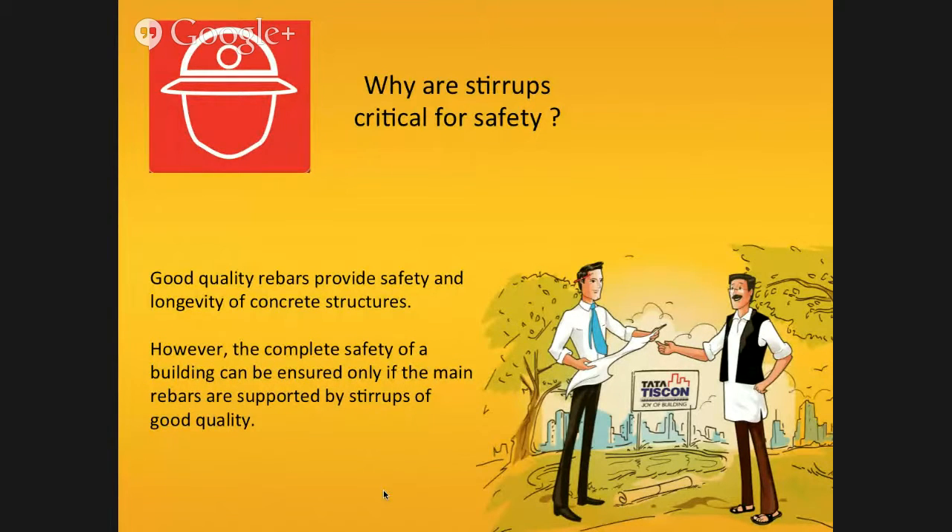Good quality rebars provide safety and longevity of any concrete structure. However, complete safety of a building can only be ensured if the main rebars are supported by stirrups of good quality.